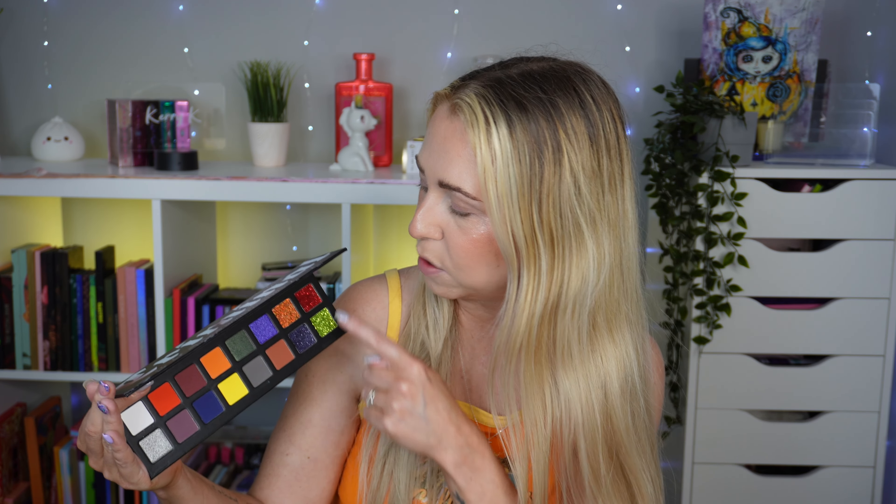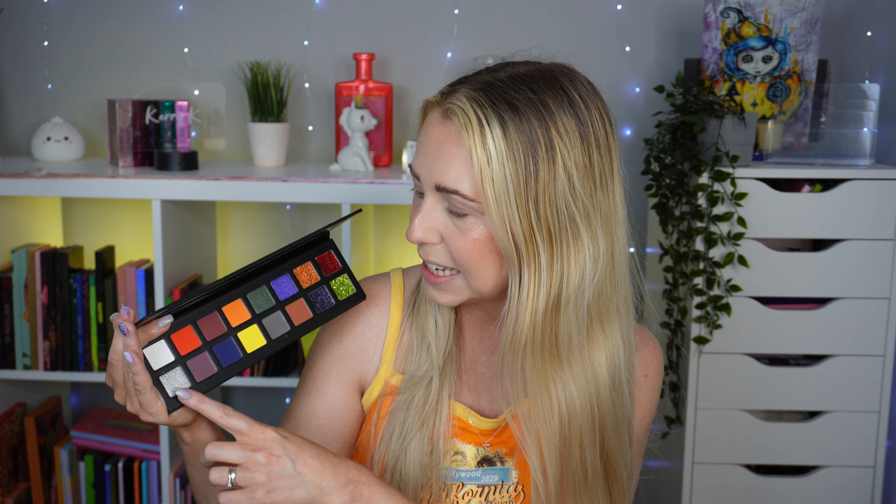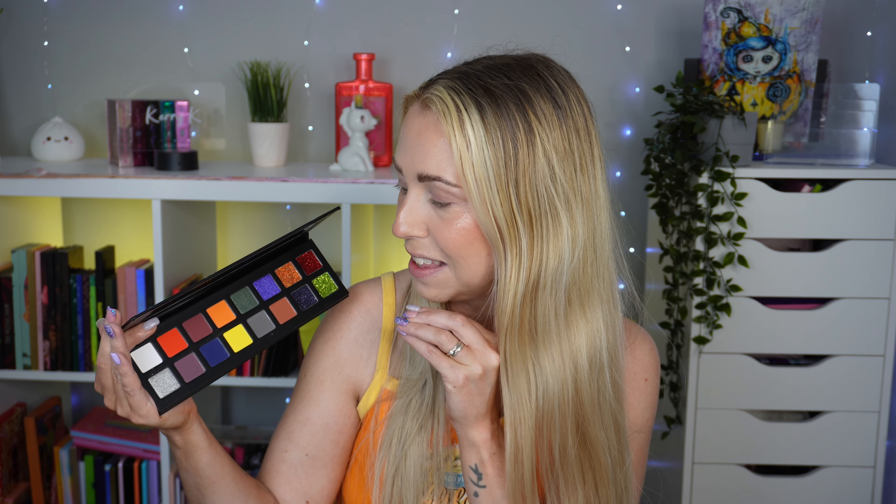Beauty Moon Cosmetics are a UK indie brand and this palette retails for £23 — nine pigmented blendable buildable mattes, three pigmented buttery shimmers and four pigmented no fallout glitters. If you've watched my channel before, I am not the biggest fan of pressed glitters. I don't really use them in palettes or like to see them in palettes. So I won't be sticking to the four glitters. They do look insanely beautiful, especially the green one, but that's just my personal preference.